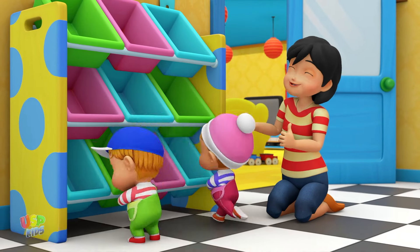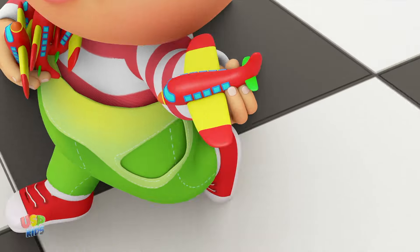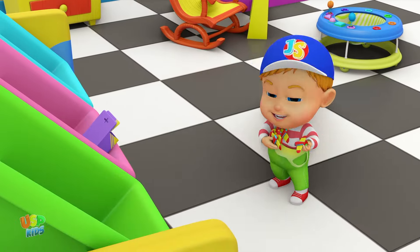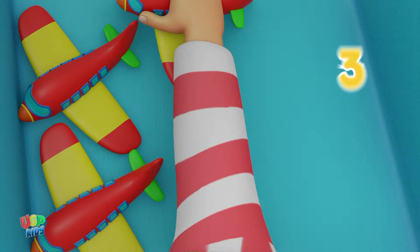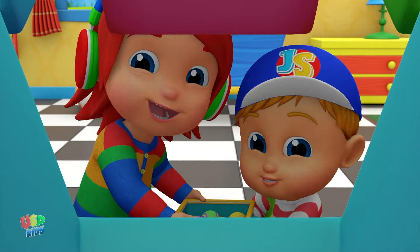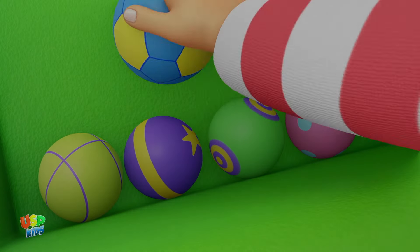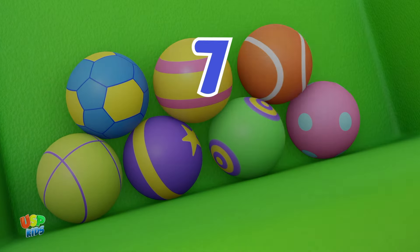Five trains: one, two, three, four, five. Six aeroplanes: one, two, three, four, five, six. Seven balls: one, two, three, four, five, six, seven. Eight.